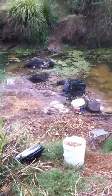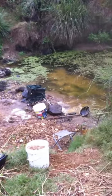This is the lowest we've seen. This place is where we usually sluice. As you can see there's hardly any flowing water.